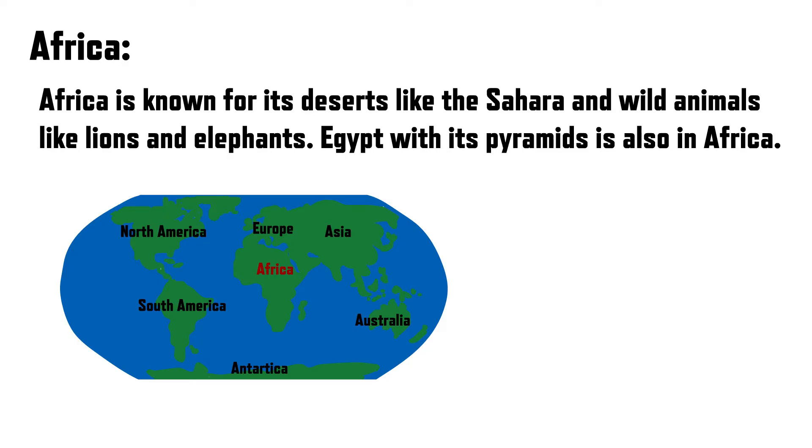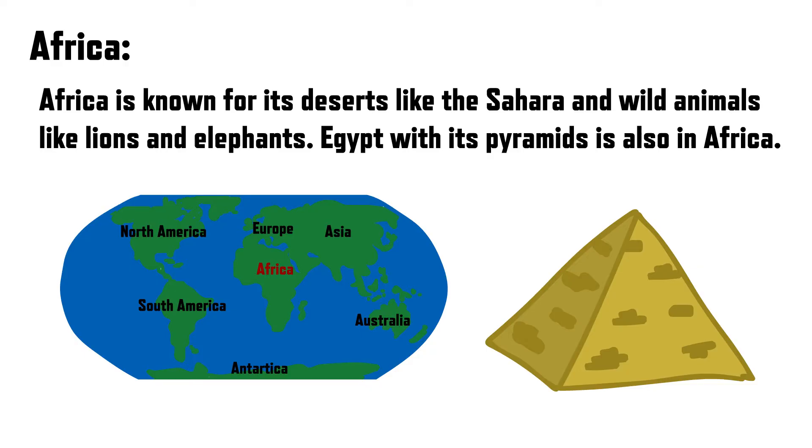Africa is known for its deserts like the Sahara, and wild animals like lions and elephants. Egypt, with its pyramids, is also in Africa.